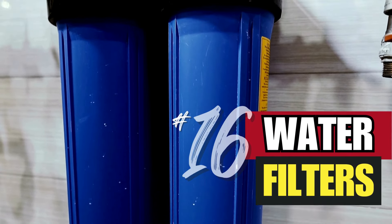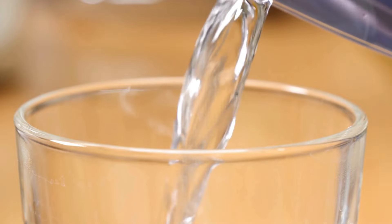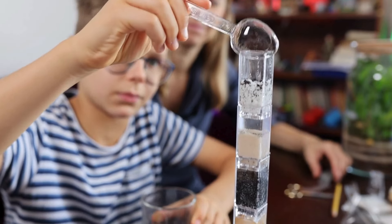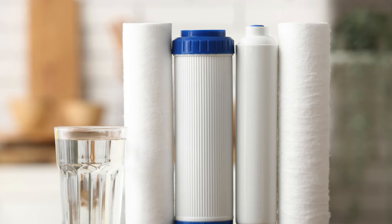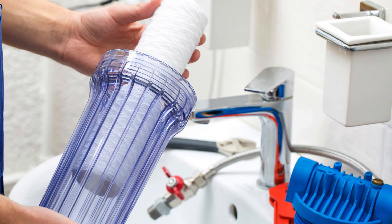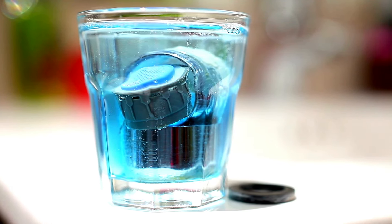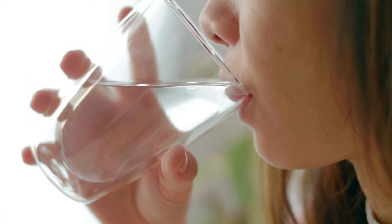Number 16: water filters. Clean drinking water is vital. Water filters ensure you can purify water from various sources, keeping you hydrated and healthy. Consider different types of filters, including portable straw filters, pump filters, and gravity filters. Having multiple filtration methods provides a backup for this necessity of life.